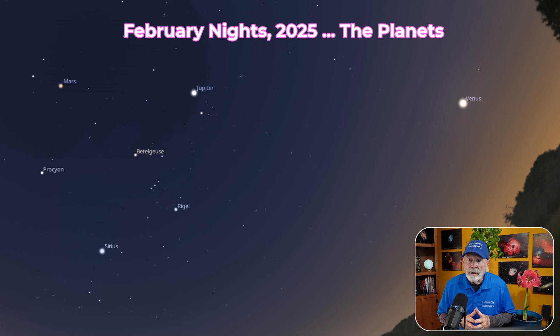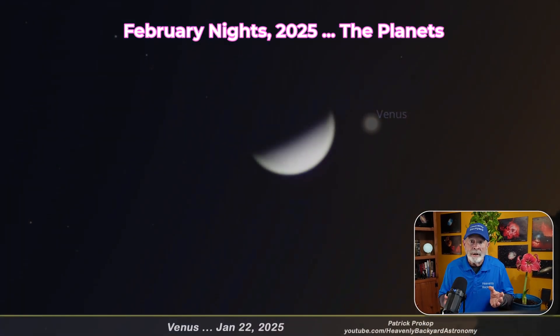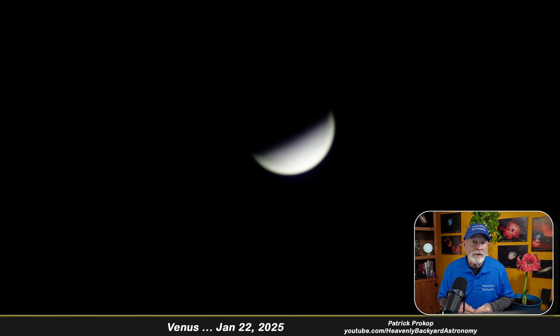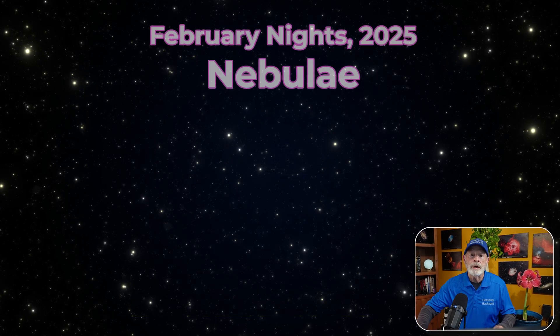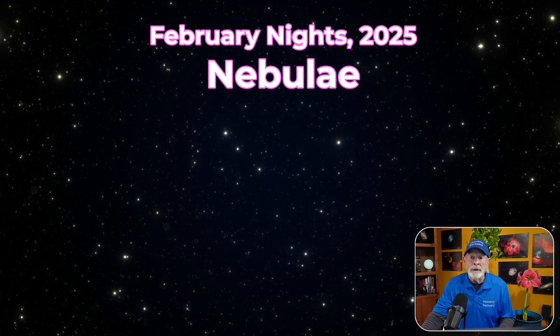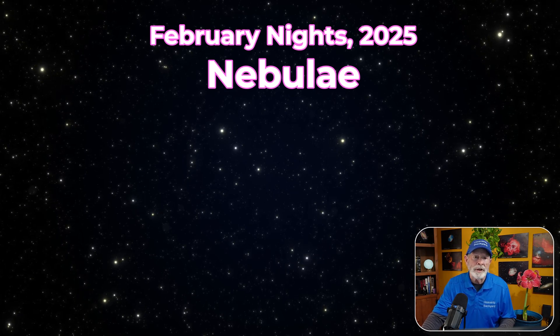If you look at Venus through a small telescope, you'll be able to see it as a crescent object, very much like the phases of the moon. Venus is at its greatest brilliancy right now at a minus 4.6, but its shape continues to wane toward a thin crescent as it approaches inferior conjunction later on in March. Leaving the solar system, there are many beautiful nebulae and planetary nebulae to view, though you'll need a small telescope or larger to view most of these objects.